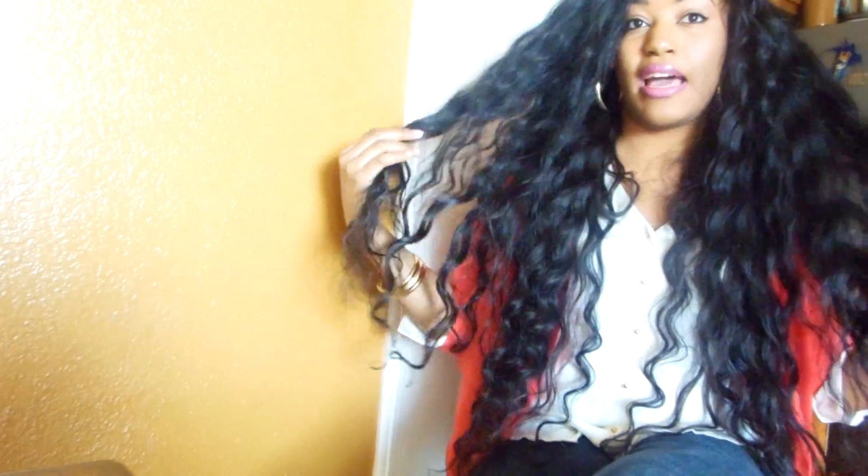Look how pretty it is — look at the waves, so pretty and defined. I love it, no tangles. I'm not going to run my fingers through it because I don't want to mess with the curls. Just look how flowy it is.